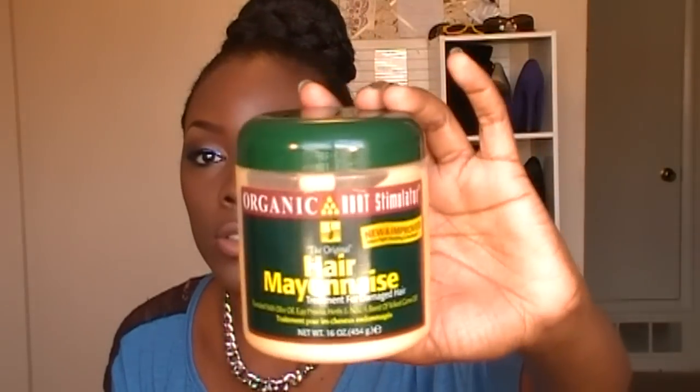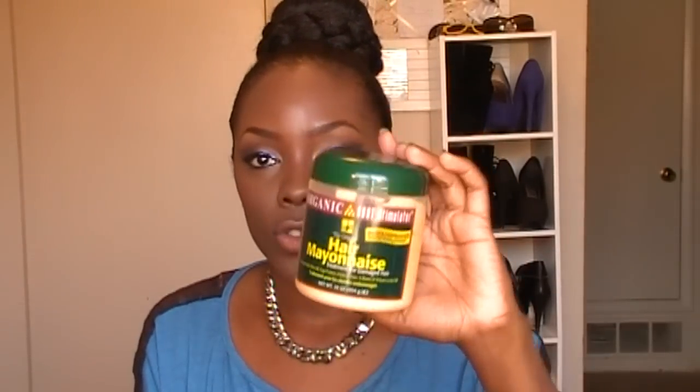Once I shampoo my hair, depending on whether I need protein or not, I do my protein treatments once a month. The protein treatment that I use is the Organic Root Stimulator Hair Mayonnaise. I like to use this once a month. It's got a smell to it — not terrible but not really good either.